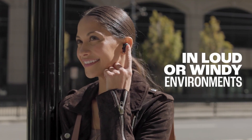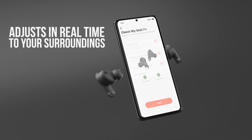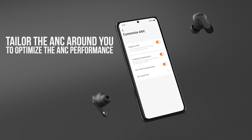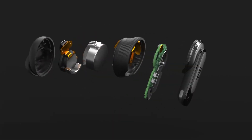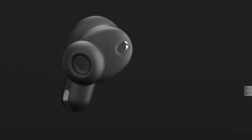A Bluetooth 5.3 connection is enabled with 10 meters of range, and six noise cancellation microphones are installed, which gives the user an unforgettable experience.